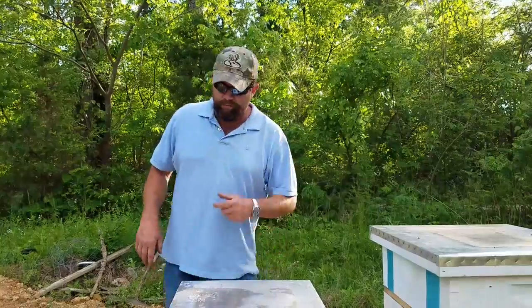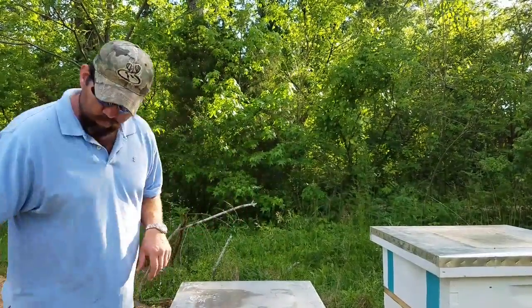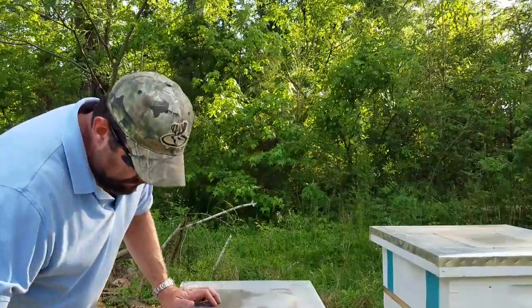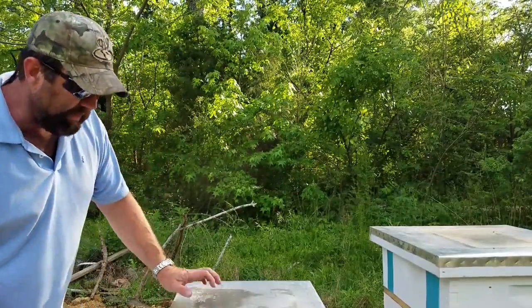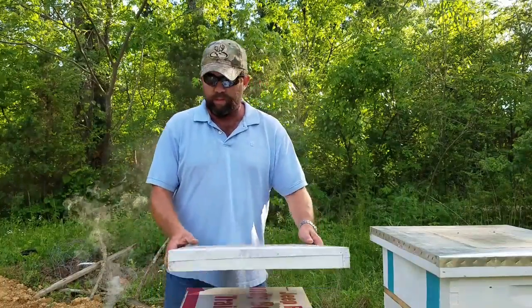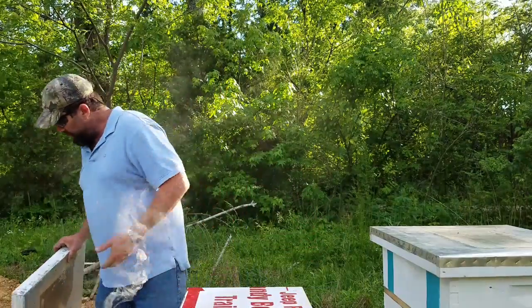Hey, it's me again — I just can't leave well enough alone. The other day I was mentioning on a video about this hive. This is the hive that I've got $30 in and we're gonna break into it.